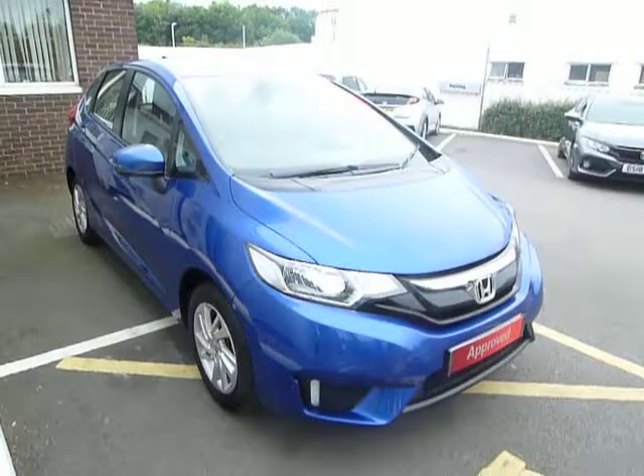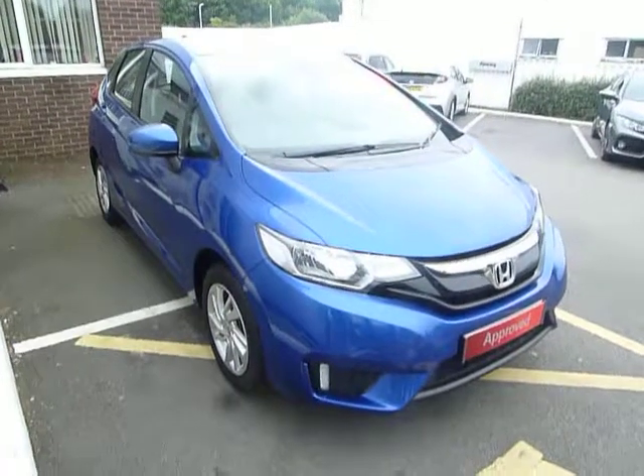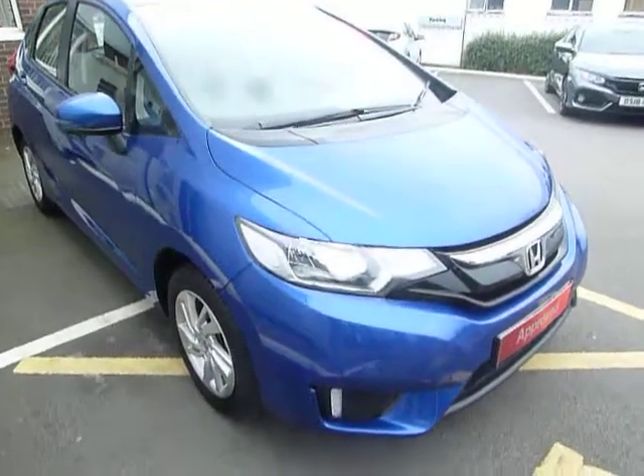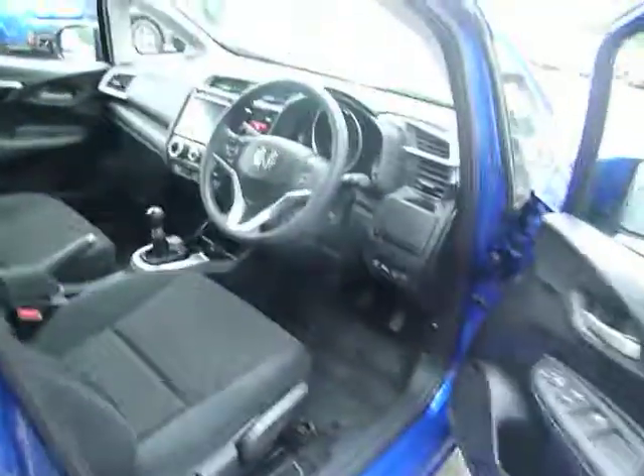Hello, welcome to JTU's Honda Telford. Take a look at this beautiful Jazz 1.3 SE in brilliant sporty blue. The SE comes with daytime running lights, two parking sensors on the front corners, and alloy wheels.